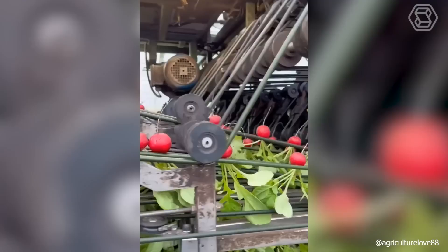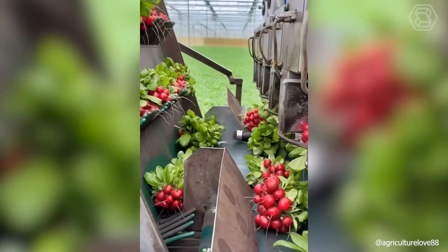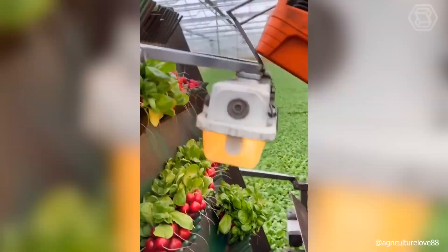The radish harvester is so modernized that it will do everything for you. It will harvest the crop, irrigate the soil, and tie the vegetables into bunches at once. Isn't that a perfect helper?